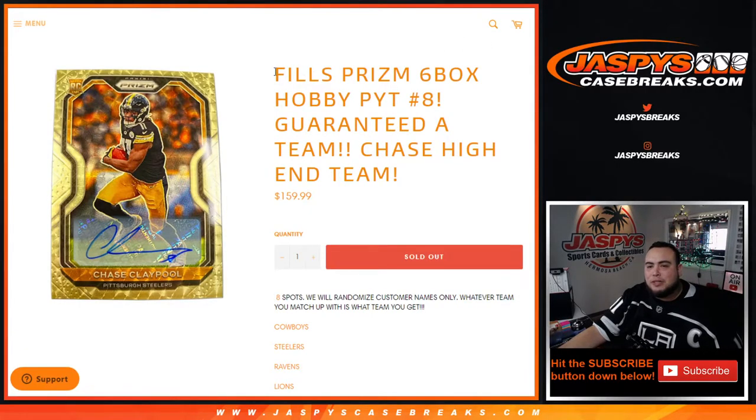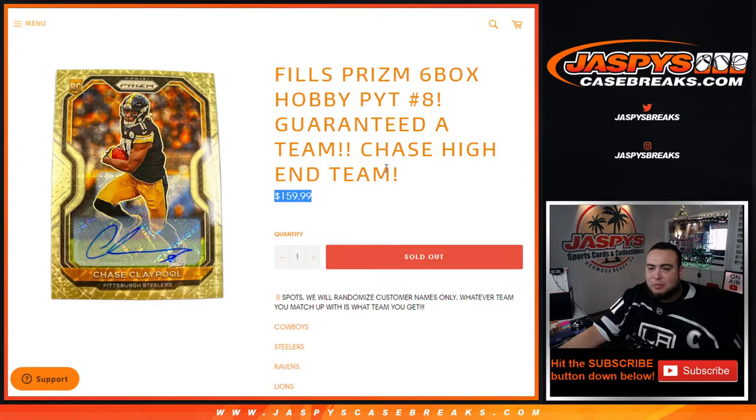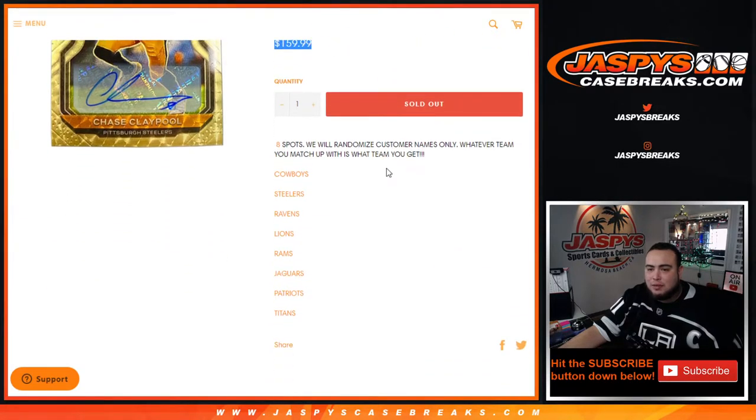What's up everybody, Jason for jazbeescasebreaks.com. We just did a little team randomizer here that fills up Prism Hobby Picker team number eight. You are guaranteed a team here guys, so for $160, no matter what happens, you are guaranteed a team. Eight spots are sold, we're only gonna randomize the eight customer names with a dice roller randomizer.